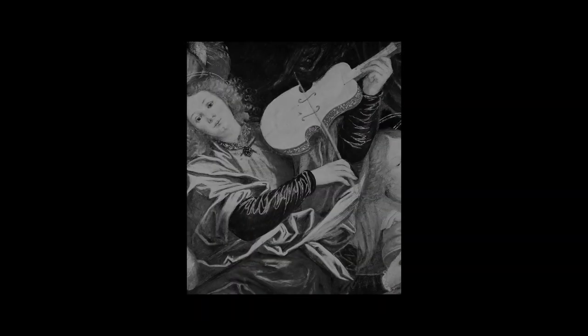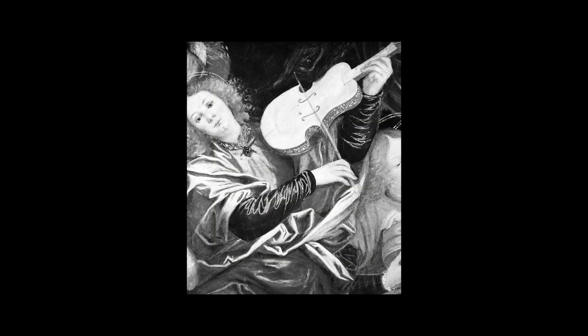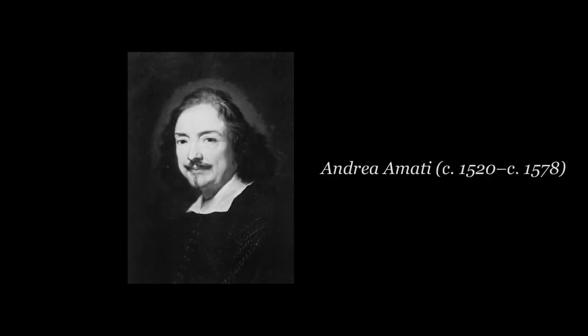Both the violin and the viola belong to the string family. It is a four-stringed instrument played with a bow. The string instruments played today have developed from the bowed instruments played in the medieval and renaissance period. Most scholars credit Italian Andrea Amati as the first known violin maker back in the 1500s.